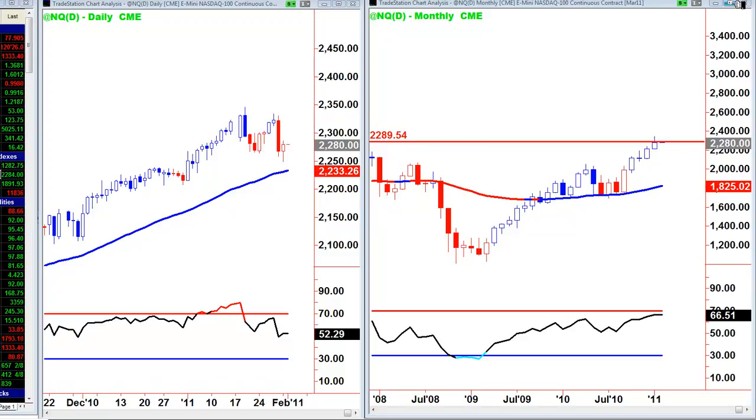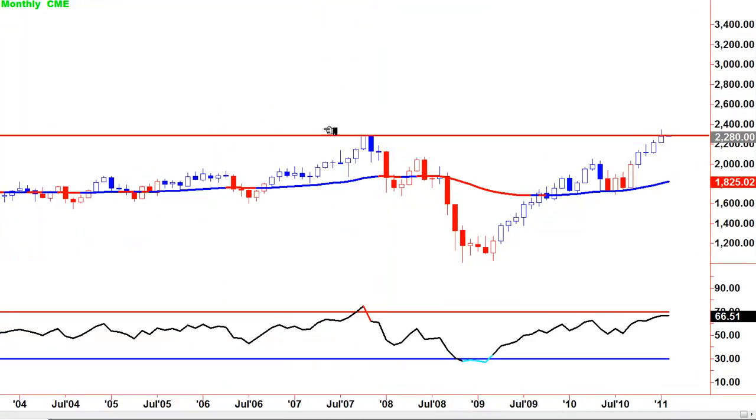Here we have the close of this monthly bar right up against resistance going back to July 2007-08. A little topping tail up there. So we've had a lot of months of buying. RSI is not extended but this is a lot of resistance to get through here.